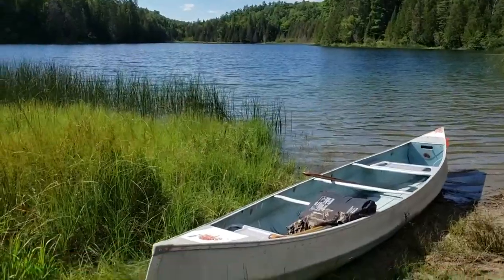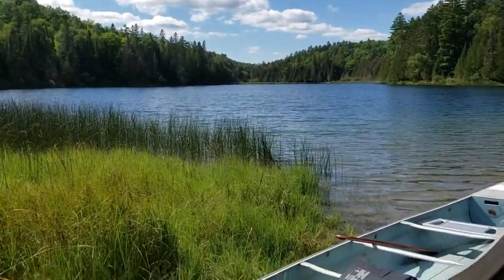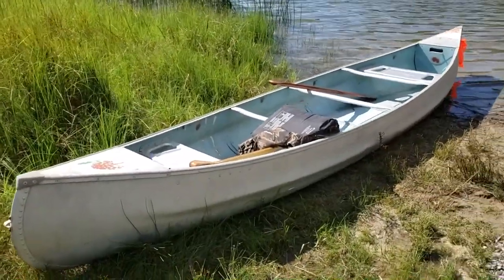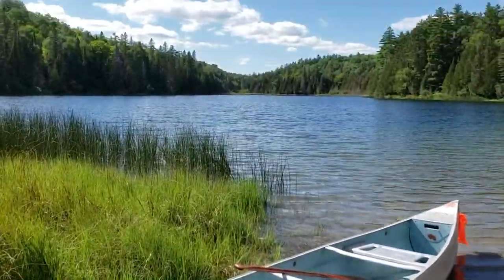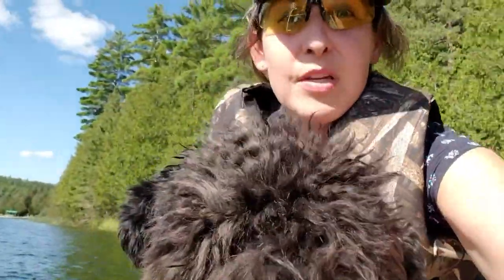I've been doing a little bit of canoe training with Royce. I get him in the life jacket and we just paddle around the lake. It's going really well - he whines a little bit but he doesn't try to jump out, which is good. Here we are in the boat and he's doing really well.